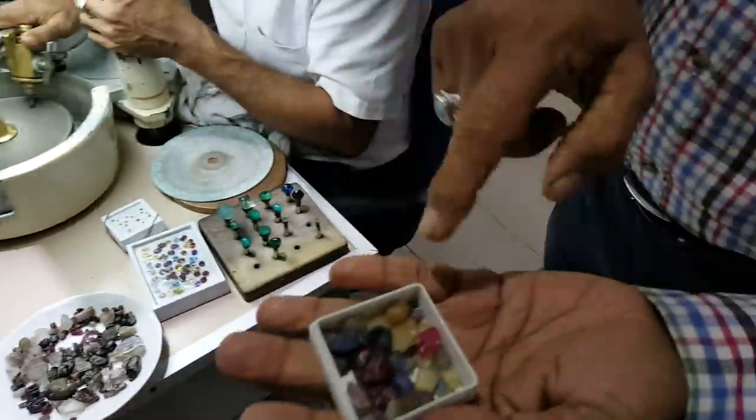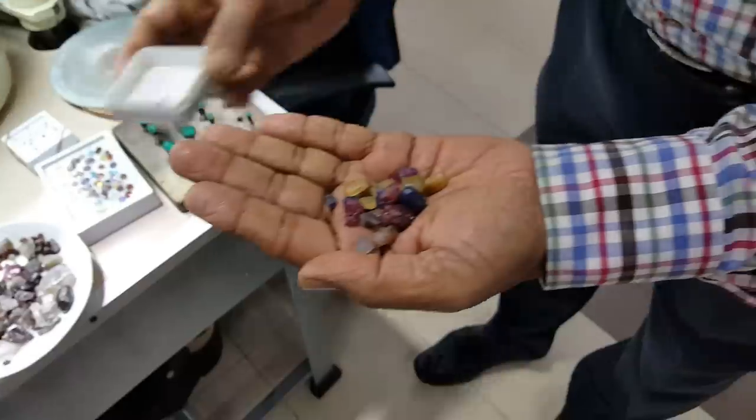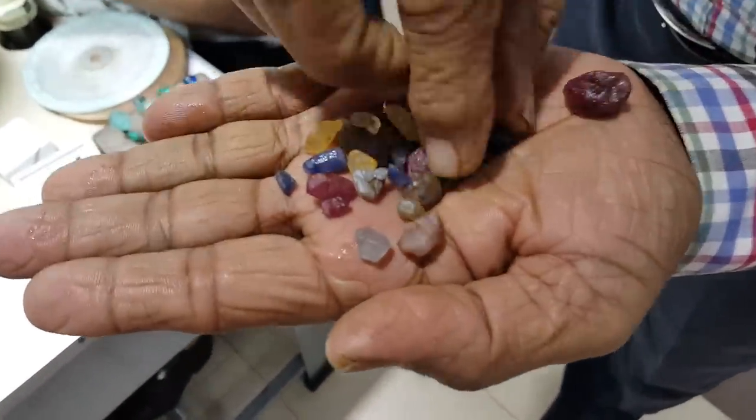And where is ruby? Ruby is here. This is a precious one. This is a ruby. This is a raw one. And this is a sapphire.